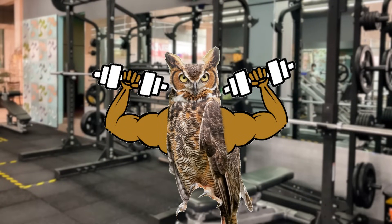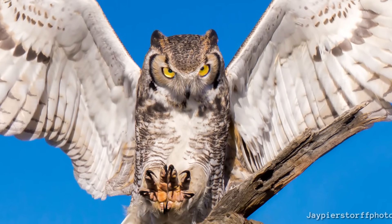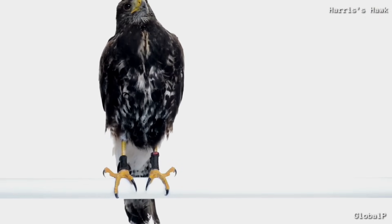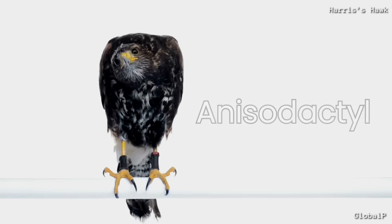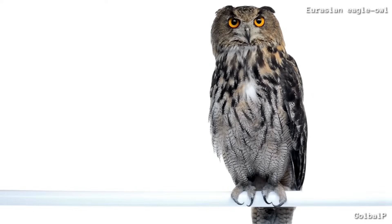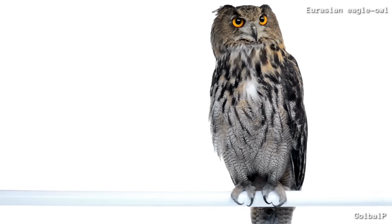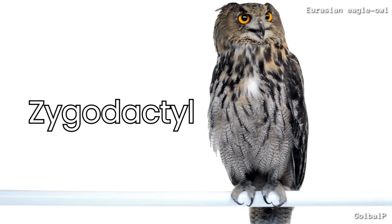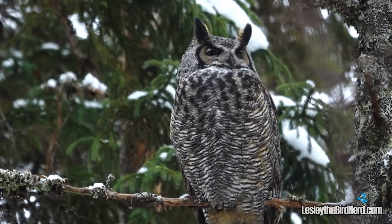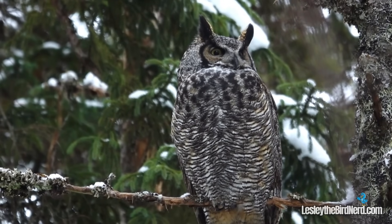The secret lies in their powerful wings and uniquely adapted big, strong toes. Most raptors have one toe facing backward and three facing forward, a configuration known as anisodactyl. Owls, however, have the ability to rotate their outer toe forward or backward, allowing them to grip with two toes in front and two behind — a formation called zygodactyl. This flexible arrangement provides a secure grip while perched on branches and helps them handle heavy or struggling prey more effectively.